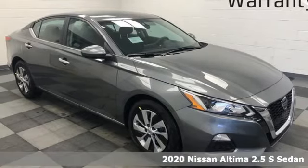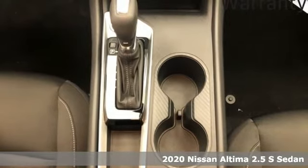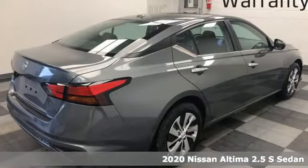Here's a new 2020 Nissan Altima. This sedan comes equipped with a suite of standard safety, driving, and convenience features aimed to inspire certainty behind the wheel.